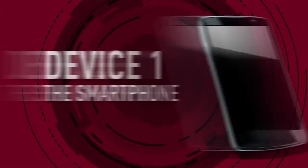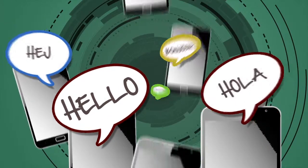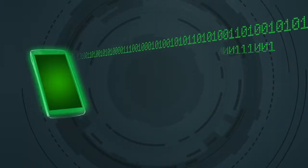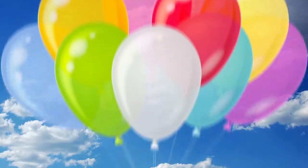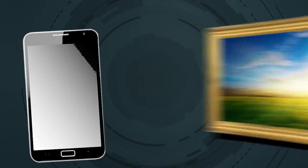Device 1: The smartphone. Smartphones are everywhere these days. They're great for communicating, especially by voice or text, and for data connectivity. They're small, light, app friendly and really easy to use. They even take great pictures.